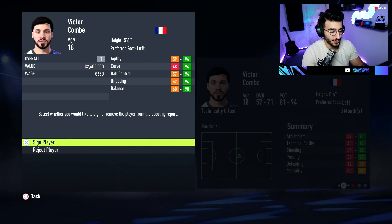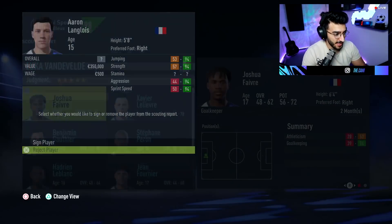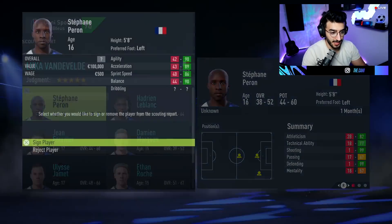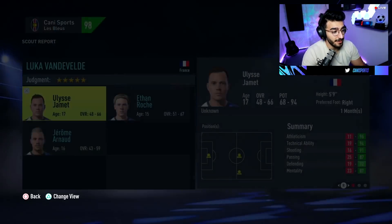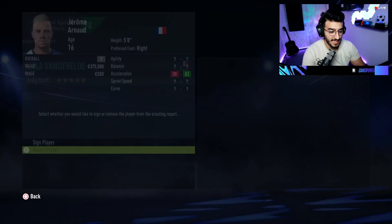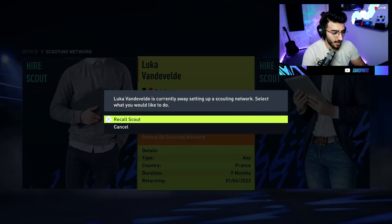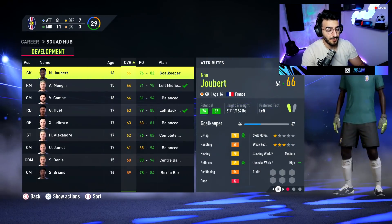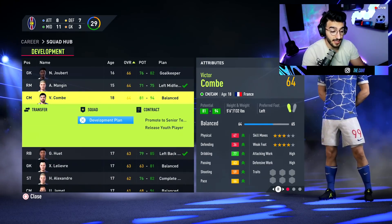We still have 2 million to spend but I'm pretty happy with things. The scout brings in Victor Comb — 2.4 million, 81 to 94 potential, center midfielder. The scouting system has been a blessing this time around, unlike the last Sprint to Glory. We're finding absolutely stunning talents. Let me show you the Youth Academy halfway through the season: we have a 66-rated goalkeeper, Comb at center midfielder rated 64 with 81 to 94 potential, and a decent 63-rated goalkeeper. Comb has good dribbling but terrible defending — definitely a center attacking midfielder in my eyes. He's already 18 so we'll promote him instantly.